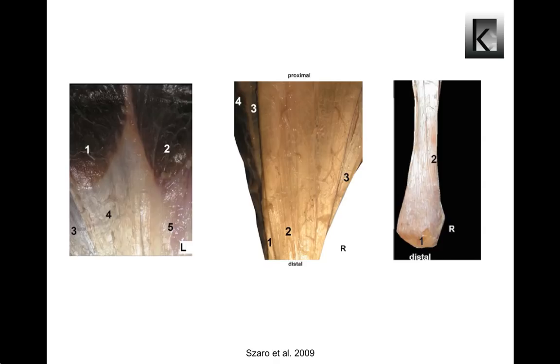The Achilles tendon can be divided into three equal sectors: proximal, midpart, and distal. This division into three parts resulted from observation of different arrangements of fibers at different levels.